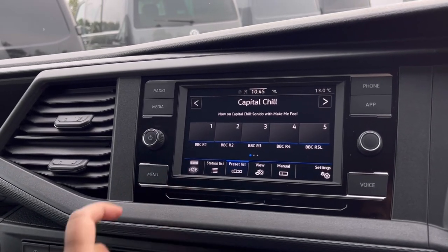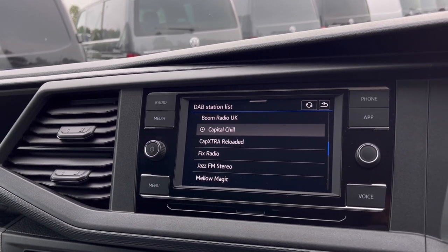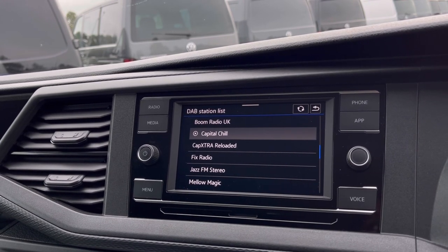The DAB radio keeps you entertained while you're on the move, with a wide range of stations to choose from to keep you busy while driving those long distances.